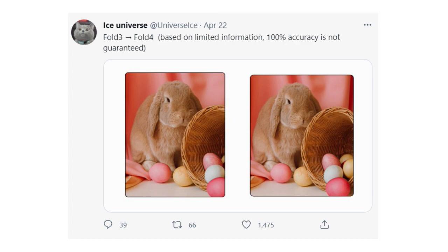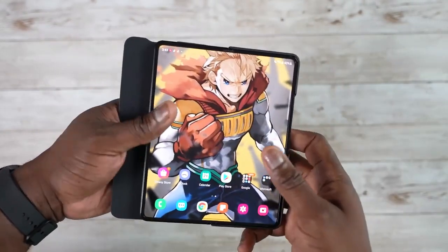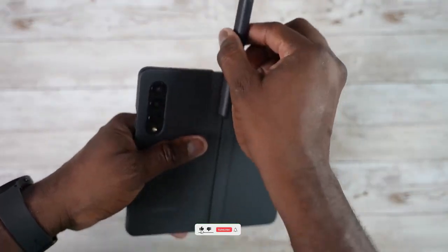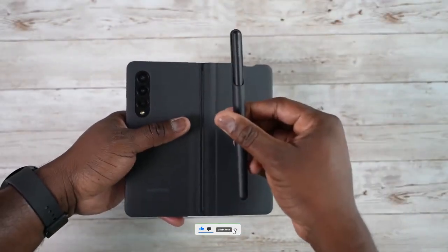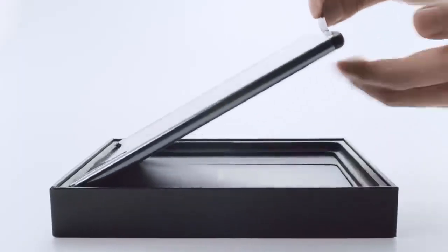Samsung Galaxy Z Fold 4 also has a big competitor which we'll see by the end of this year: the Google Pixel Notepad, which will be much smaller and have other features that people want from the Galaxy Z Fold 4. So with that being said, if you made it this far, drop a like, subscribe to the channel, and comment down below — Samsung Galaxy Z Fold 4 or Google Pixel Notepad, which one would you prefer this year?